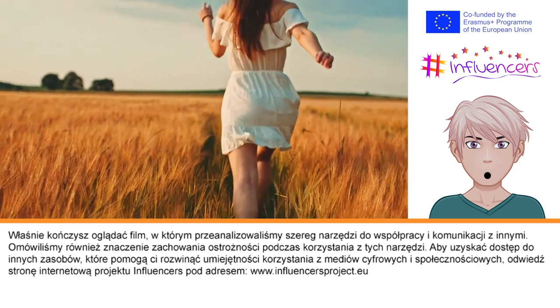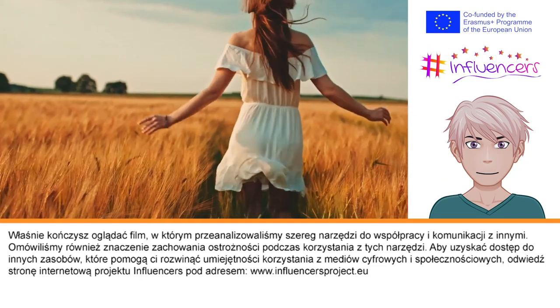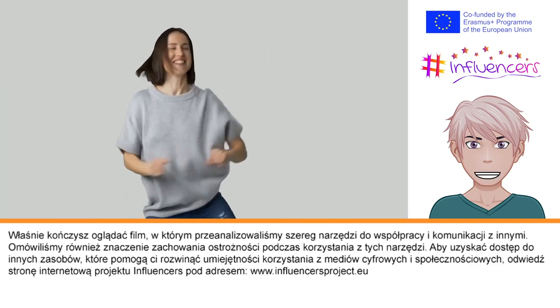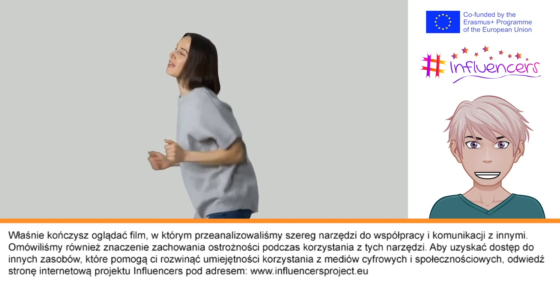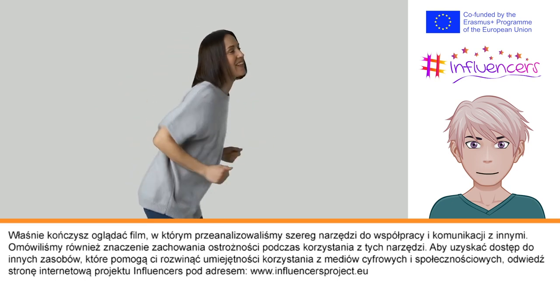You have now completed this short video which examined a range of online tools for collaboration and communication with others. We have also discussed the importance of maintaining your online safety while using these tools. For more resources to help you develop your digital and social media literacy, please visit the Influencers Project website at www.influencersproject.eu.